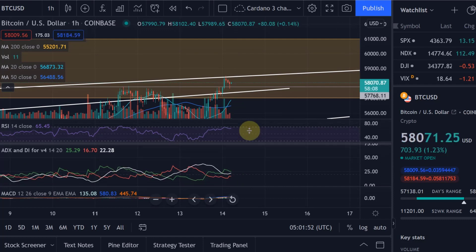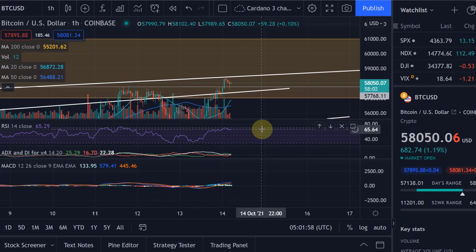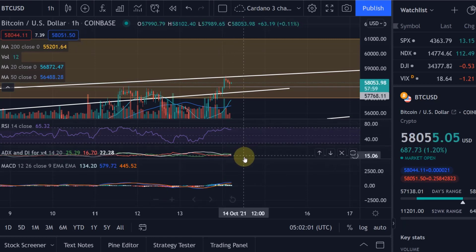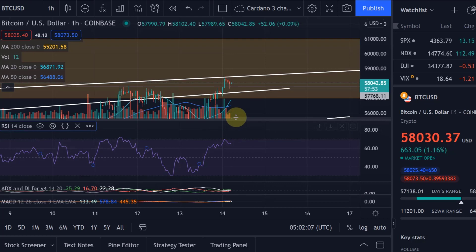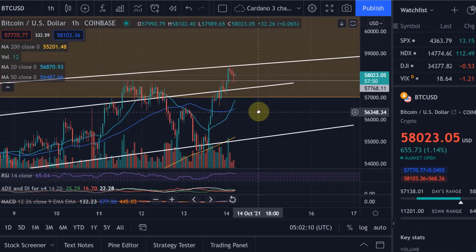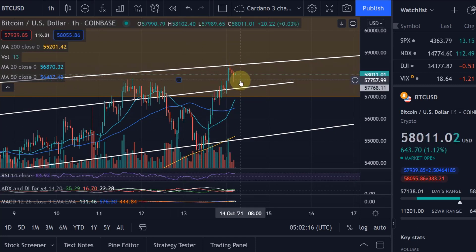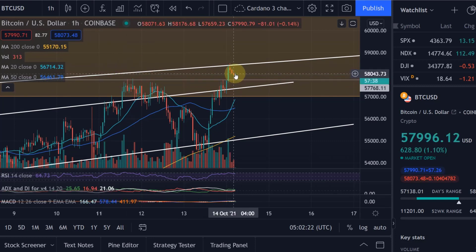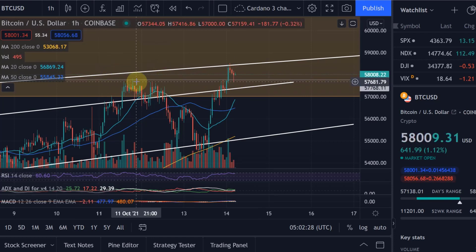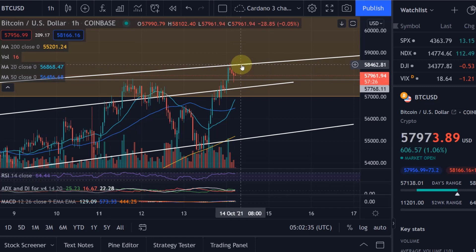On the hourly we also have a long signal on the ADX and a buy signal on the MACD, even though it looks like we could potentially reverse - but it's only on the hourly so I'm not too worried. We have a strong uptrend since yesterday - we fell temporarily back into the channel but we've broken out again. We found clear support here at the previous high with a long wick. We found support at the low around 57.8k, so from here we could give it another go to break through 58.4k.